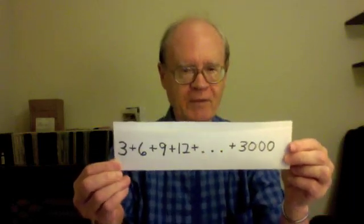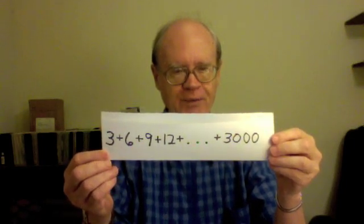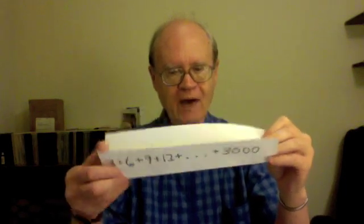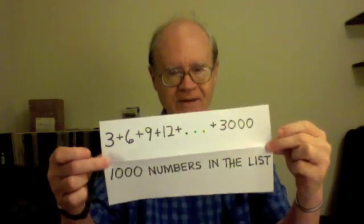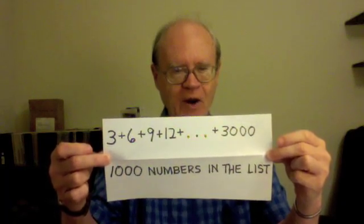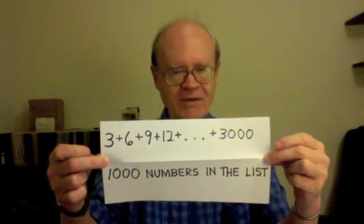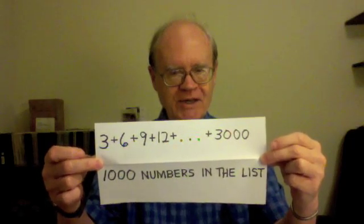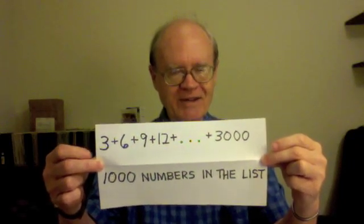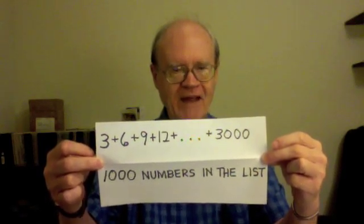The three dots represent all the numbers in between. How many numbers are there in the list? Since it goes from three times one consecutively to three times a thousand, there are one thousand numbers in the list. That's too many to add feasibly in the normal way, and so our goal here is to look for a shortcut. There is a shortcut which uses only certain numbers that you see on this sheet of paper, and if you find the shortcut, you can find what all these numbers add up to in less than a minute, and that's my challenge to you.